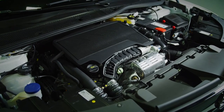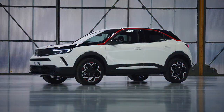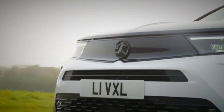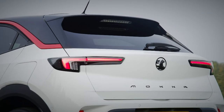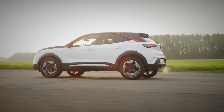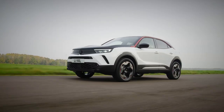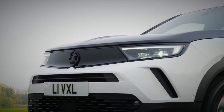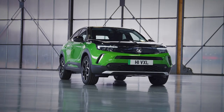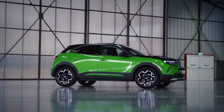Under the bonnet, the Mokka gets broadly the same engine selection as its PSA stablemate, the Peugeot 2008. Entry-level cars get a 1.2-litre turbocharged petrol motor with just 99 bhp and a 6-speed manual. A more powerful 134 hp version of the same engine is also available, this time with the added choice of an automatic gearbox. A diesel version is also available with 109 bhp, capable of well over 60 miles per gallon.